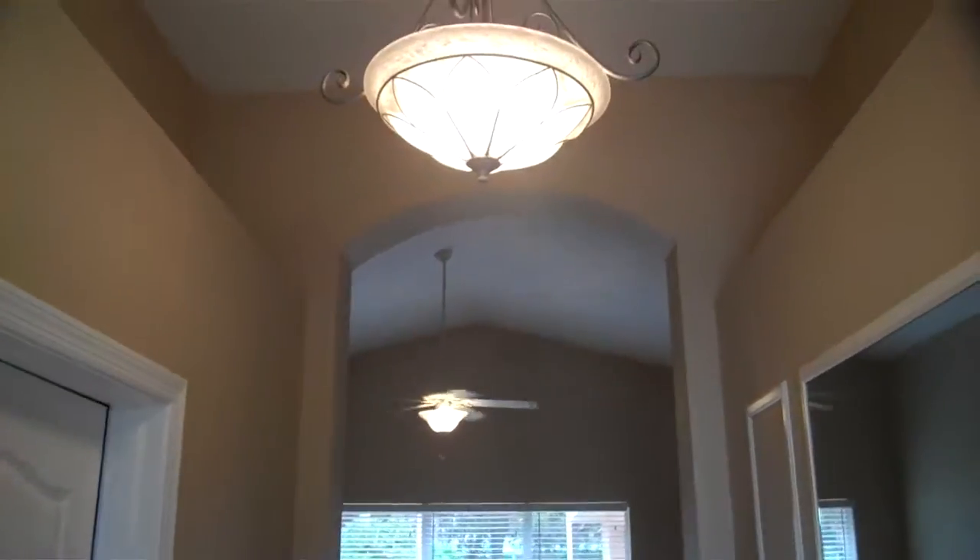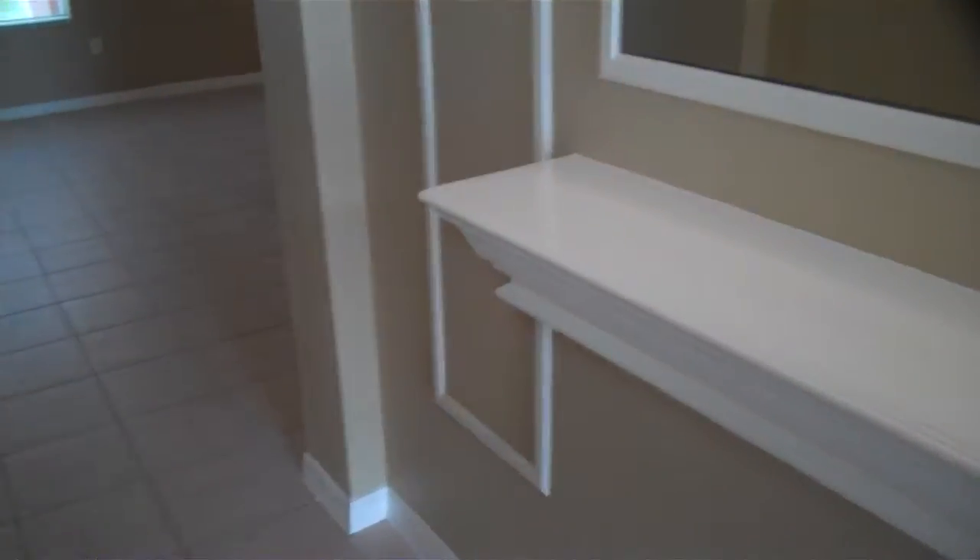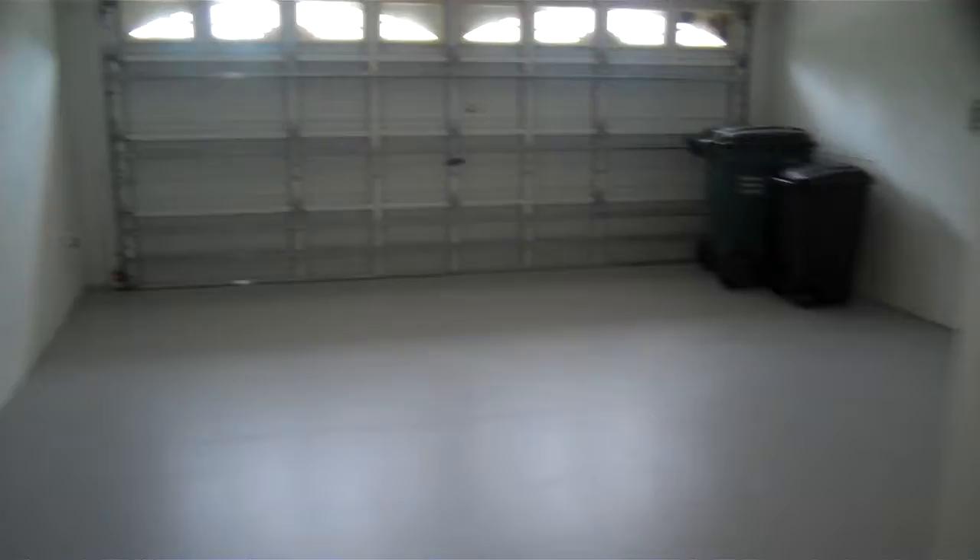Walk through — you can see really nice lighting all the way through. Got a little space here right when you walk in. This is the laundry room to the left with the hookups. And you've got the two car garage right there.